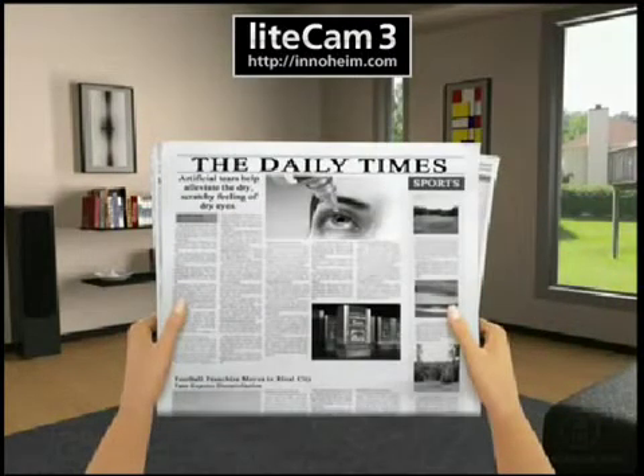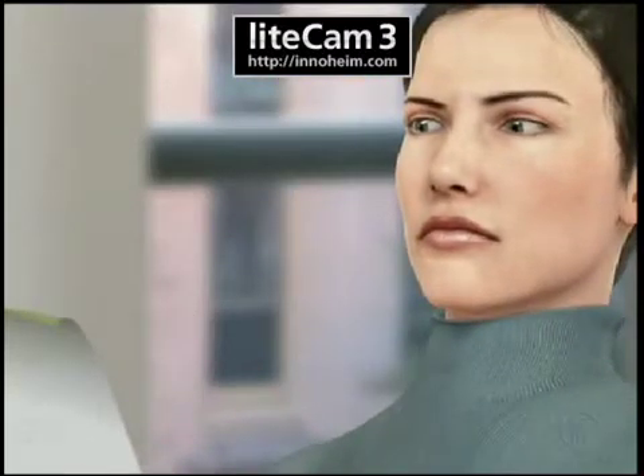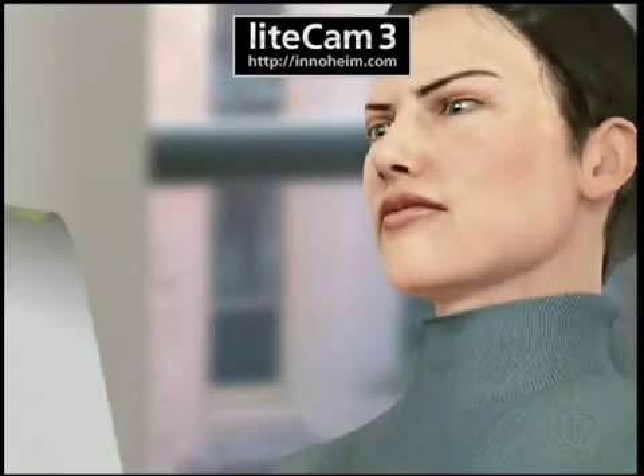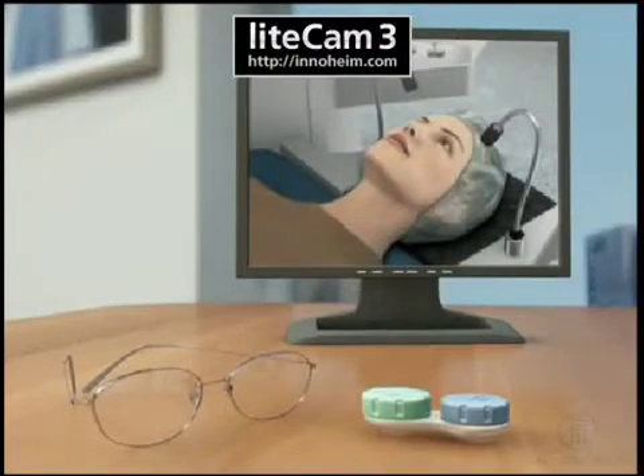using additional light. As the condition progresses, most patients are unable to hold printed materials far enough away to see them clearly. Patients will often complain that their arms are not long enough anymore. At this stage, most patients will